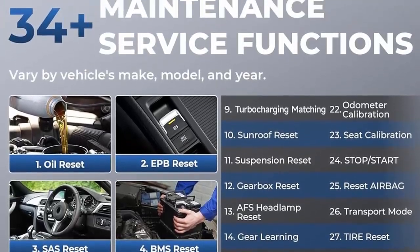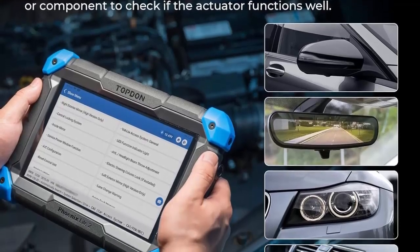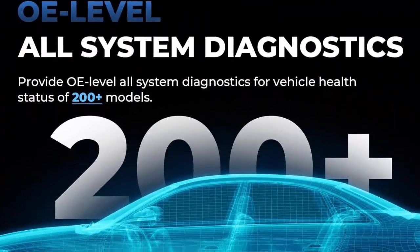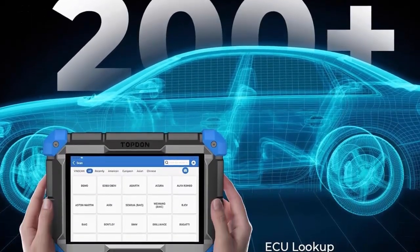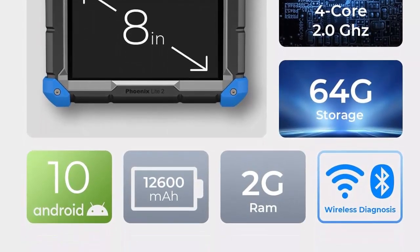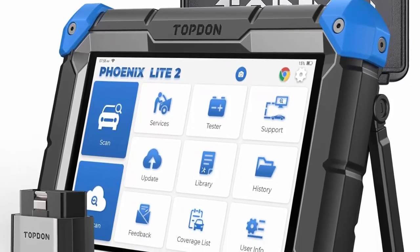Note: some compatible vehicle models about active tests need to be connected to the internet to use. 200 vehicle models, OE level diagnosis, 34 Plus Reset Service — equipped with all system diagnostic functions, the Phoenix Light 2 can perform basic functions including ECU lookup, read and clear fault codes, read data stream for over 200 models, compatible with GM, Ford, Toyota, Benz, BMW and more, up to 2024. Offering 34 maintenance services including oil reset, EPB reset, suspension reset to meet all your needs.